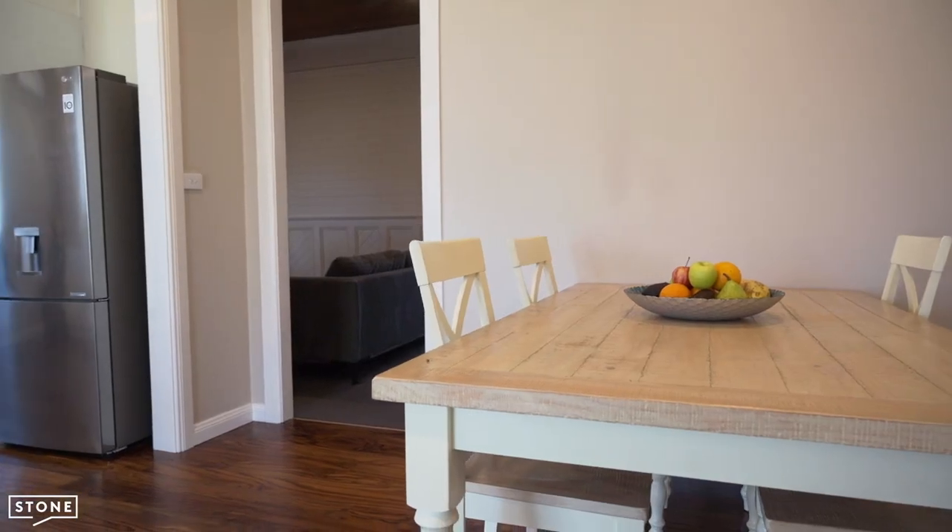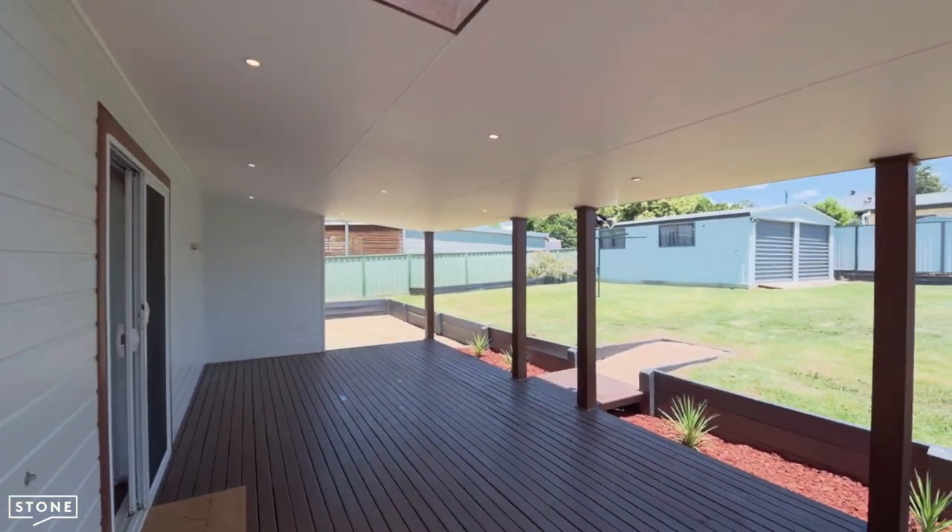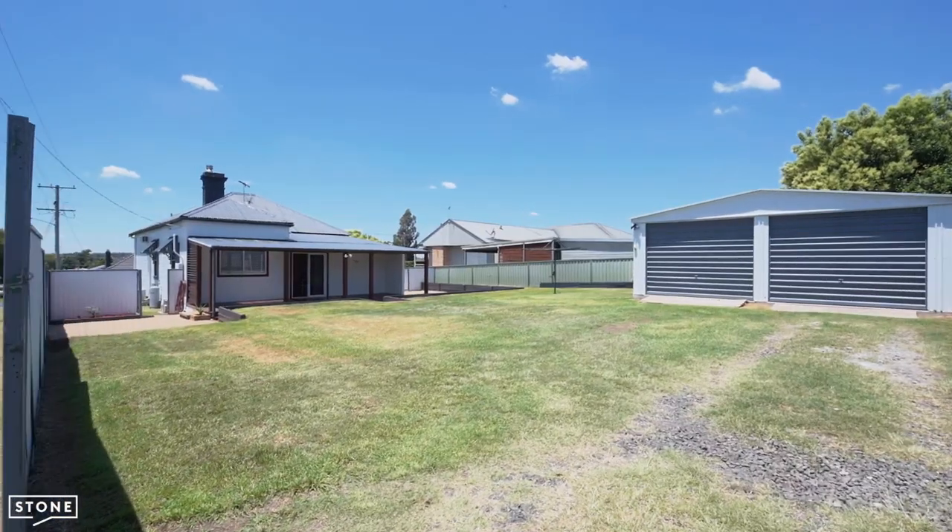The dining room opens onto the large undercover entertaining deck, which spills out into your perfectly levelled backyard with double garage and side access.